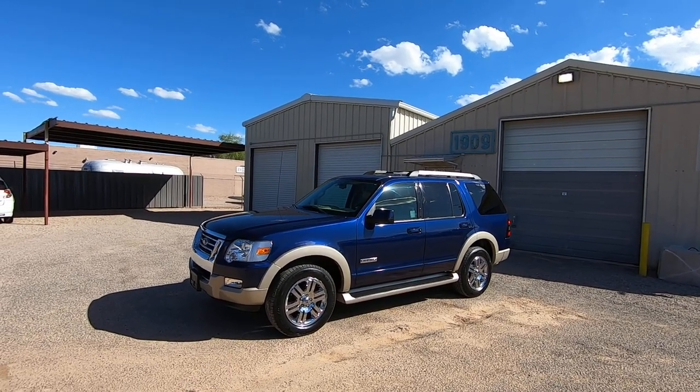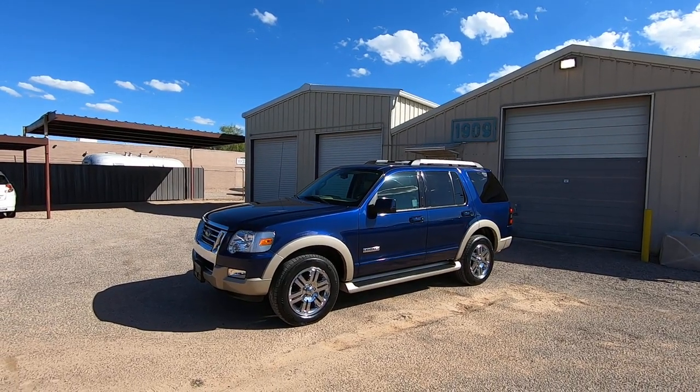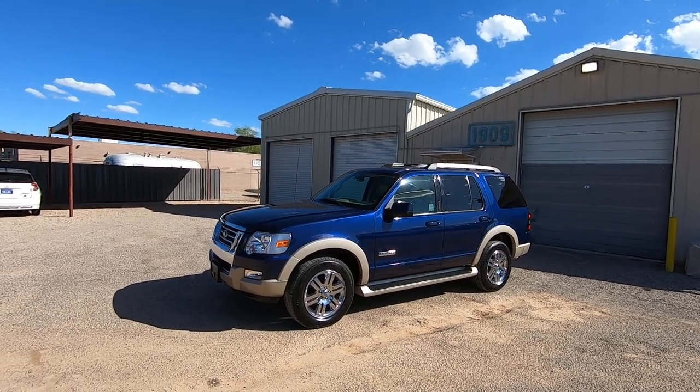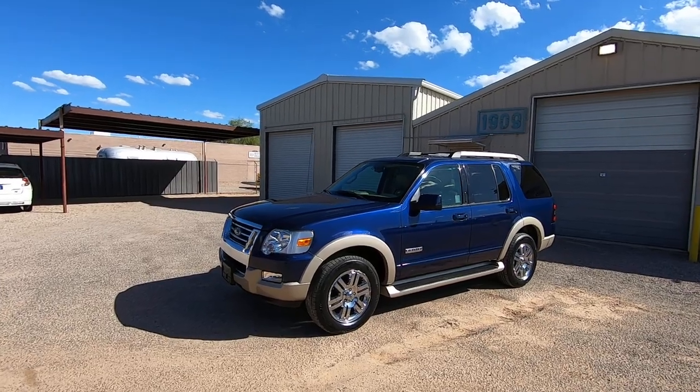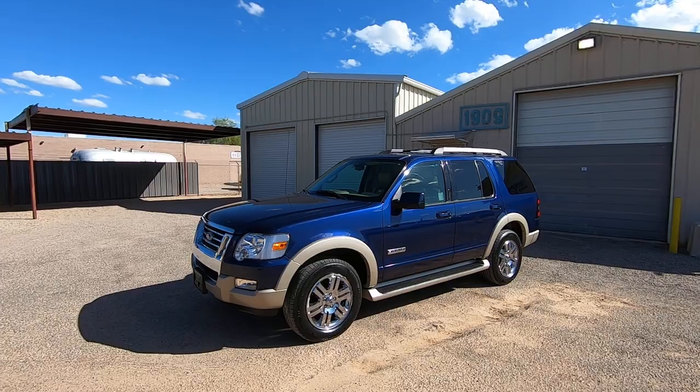We'll guarantee you'll have a correct tan leather power seat when you buy this thing. It's supposed to be here — apparently the truck broke down. It's supposed to be here on Tuesday. It's Friday, October 4th — it's supposed to be here the 9th, or whatever Tuesday is.